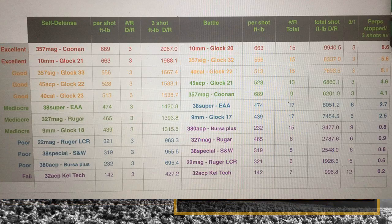Looking at the chart on my phone — the first column we're looking at is self-defense. In self-defense we're looking at the per-shot energy and three-shot totals. Now, the .40 cal at the 500 foot-pounds mark seems to be the optimum force that will stop a perp with one shot. That is what the .357 Magnum was. That is what the .40 cal is.